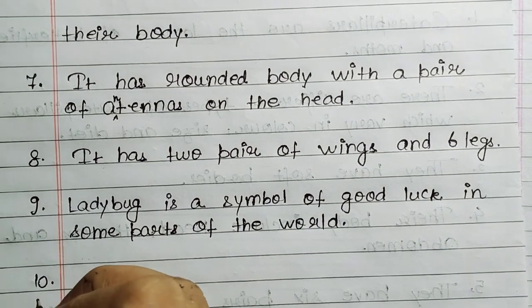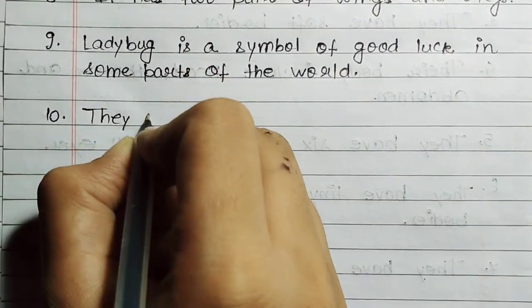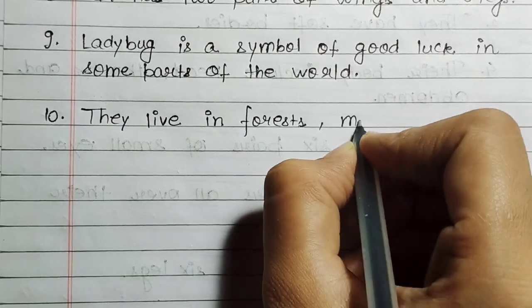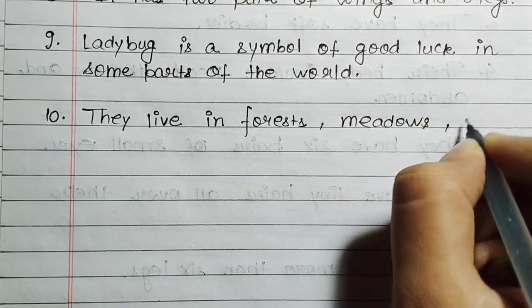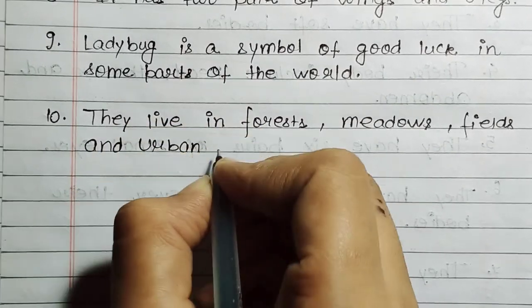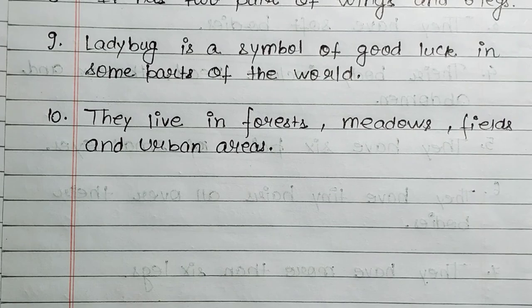The ladybug is a symbol of good luck in some parts of the world. They live in forests, meadows, fields, and urban areas.